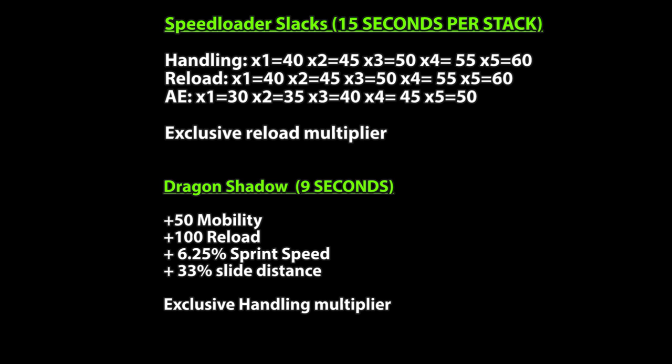Dragon Shadow by comparison: you dodge and get plus 50 mobility, 100 to reload, 6.25% sprint speed, 33% slide distance. And exclusive to Dragon Shadow is a handling scaler.